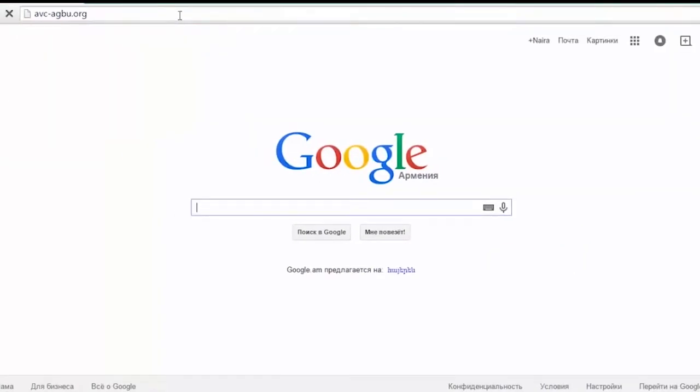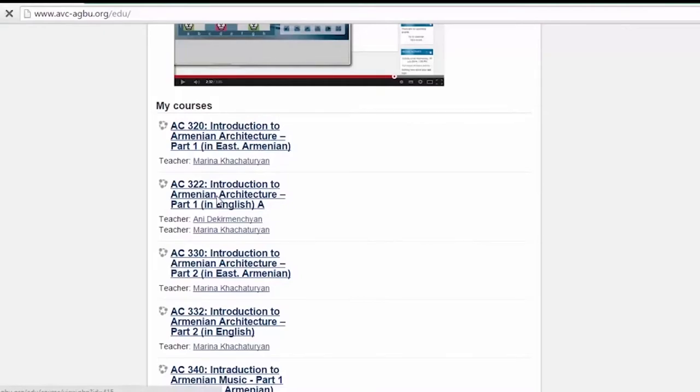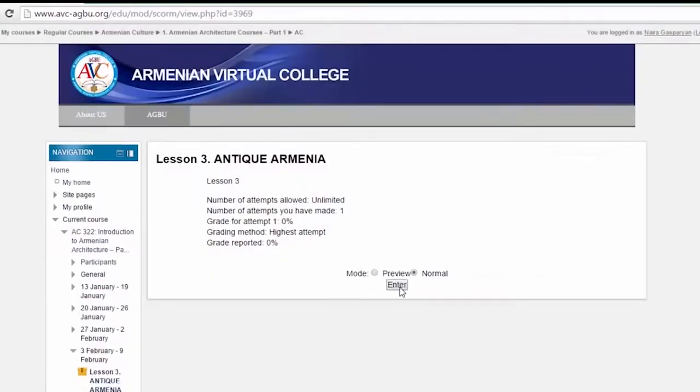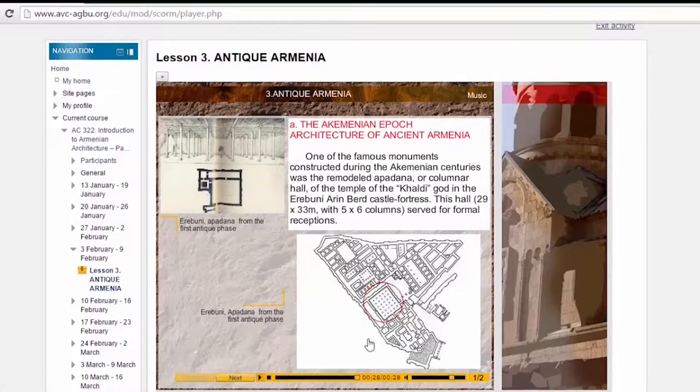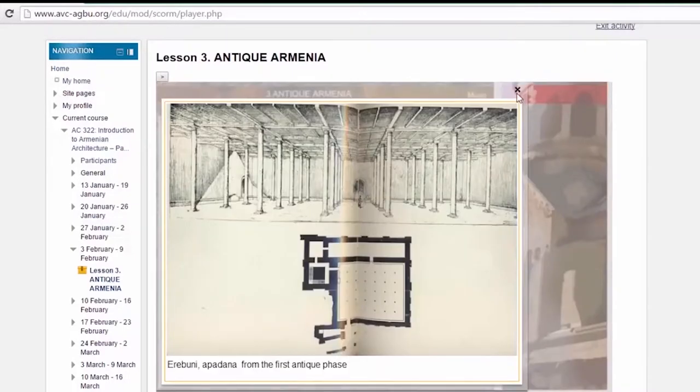Let's go to the college website and log in as a student. Then we can visit the student's page. As you see, all the lessons are enriched with audio and video solutions to make the learning process easy to follow and pleasant to learn.